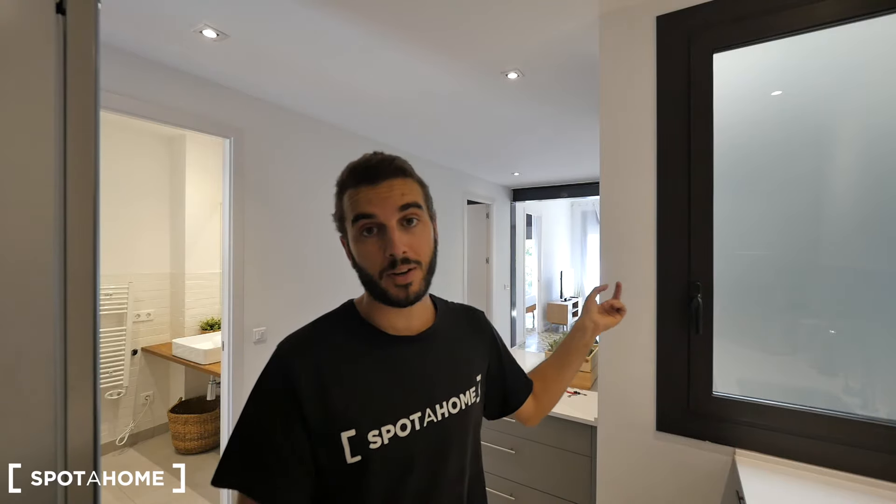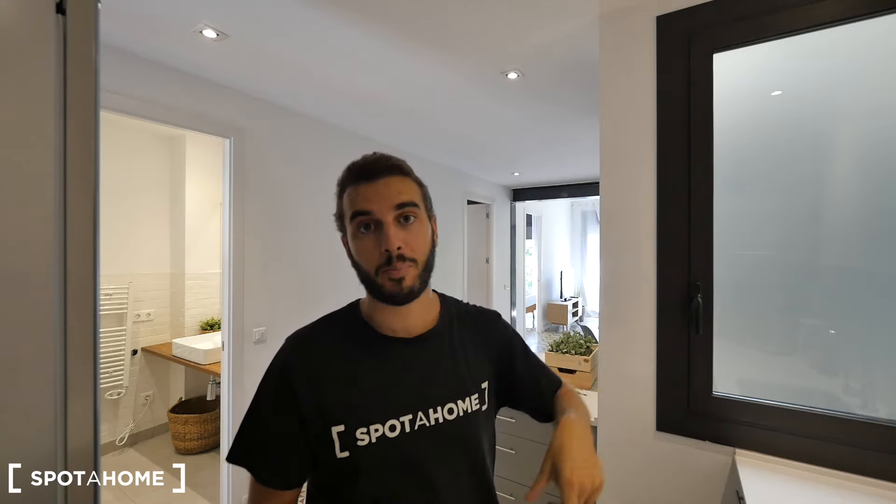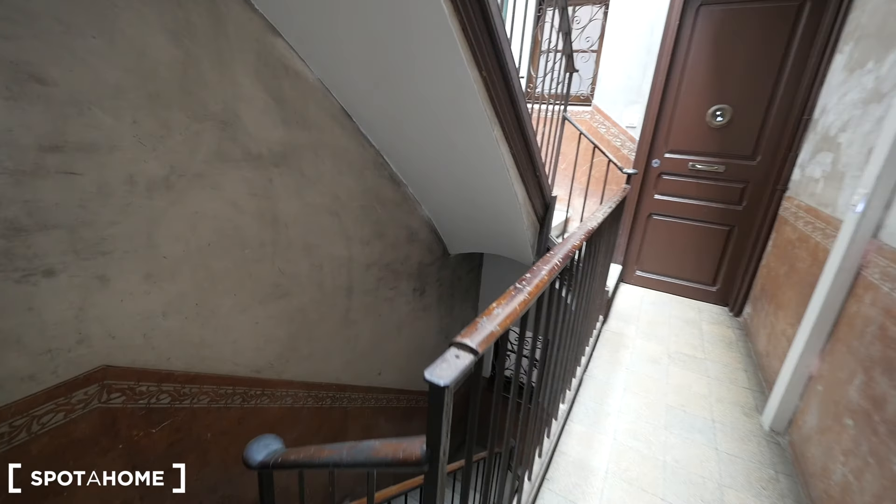This apartment is really nice. This is the kitchen — we started here because I like the kitchen. At the end of it we have the living room with a nice balcony and view to the park, bedroom one with a double bed, and bedroom two with a single bed. Let me show you the rest of this apartment.